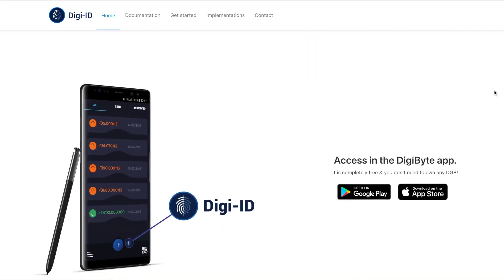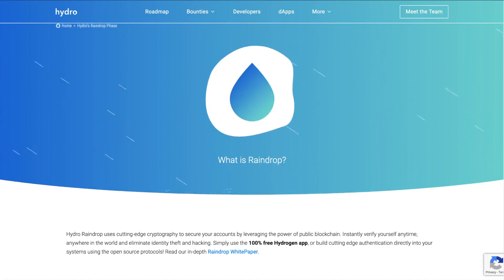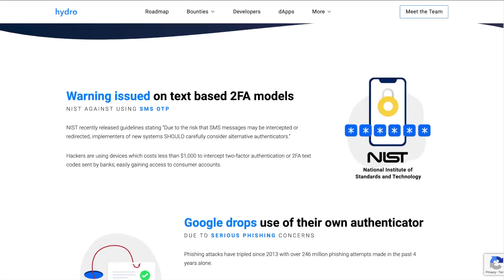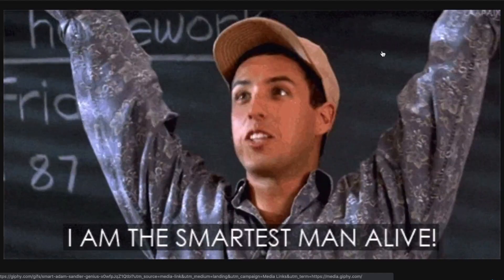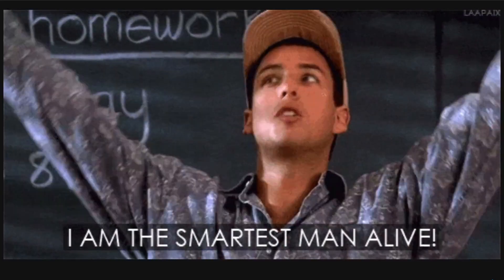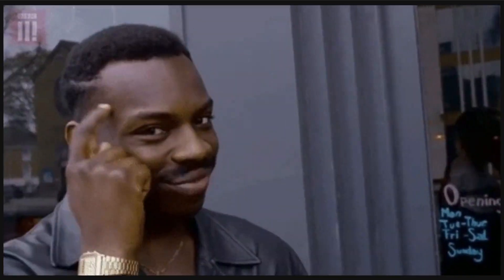If you're interested, check out Digi-ID, something provided by the DigiByte platform. There's also Hydro platform's application called Raindrop. Both of these are new, meaning that not many websites have implemented them yet, but they exist and there's certainly a need for more options like this in the future. Hackers are smart and getting smarter — your security practices should be improving as well. Keep yourself up to date and keep your information, money, and investments safe.